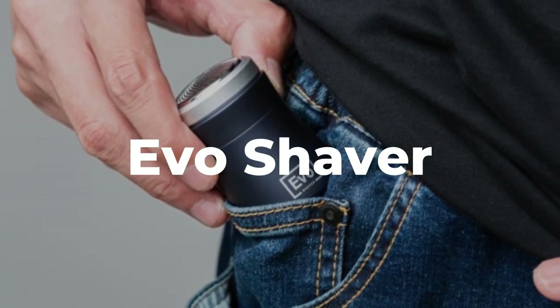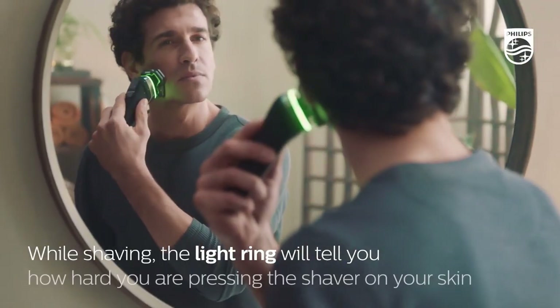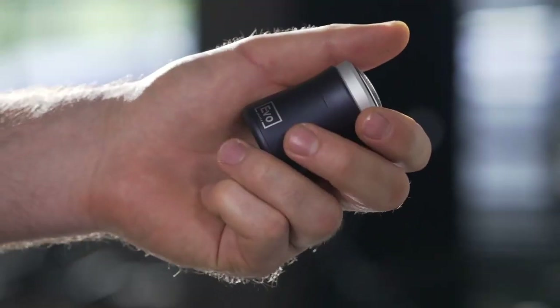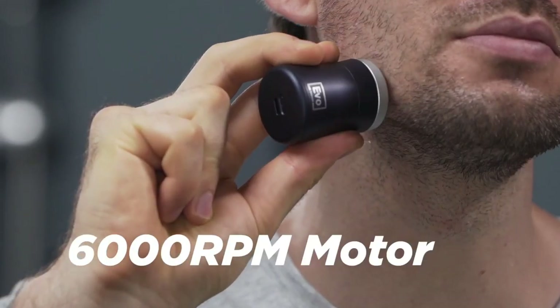Traditional electric shavers are infamously large, making them a bit cumbersome to take on travel. What we need is something smaller but still serving a practical purpose. The EVO portable shaver is claimed as the world's smallest shaver for men. With a size comparable to an egg, the shaver can easily snuggle into a backpack, sling bag,